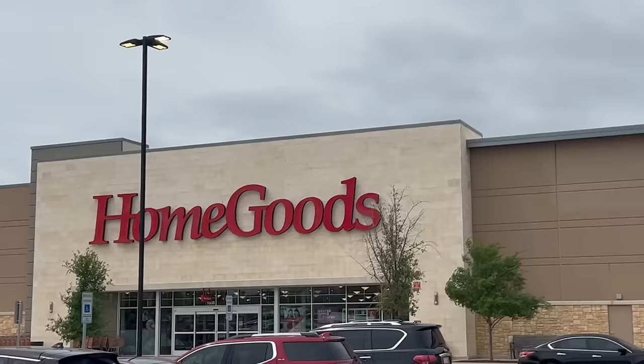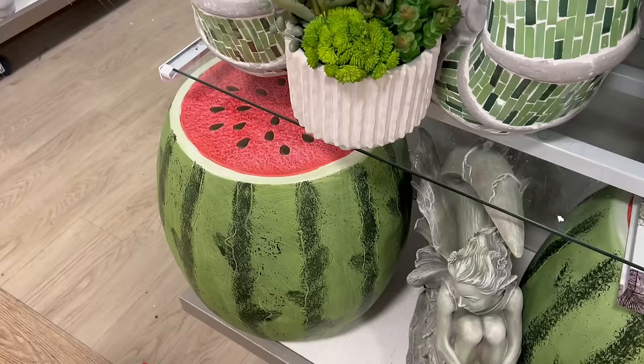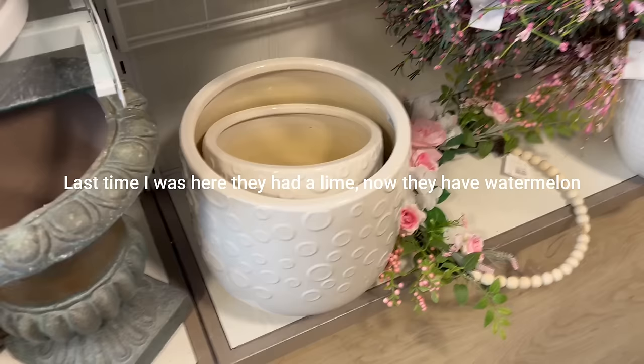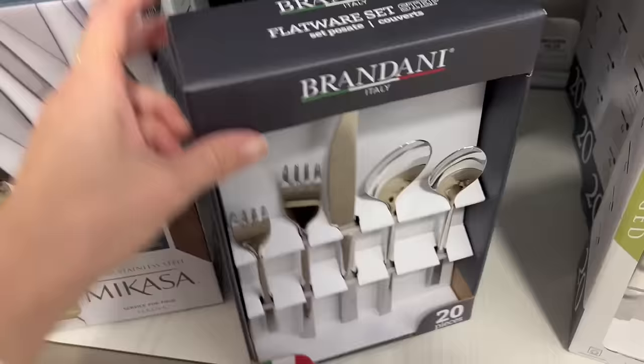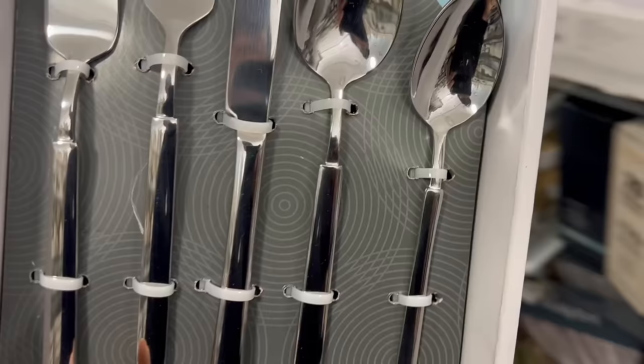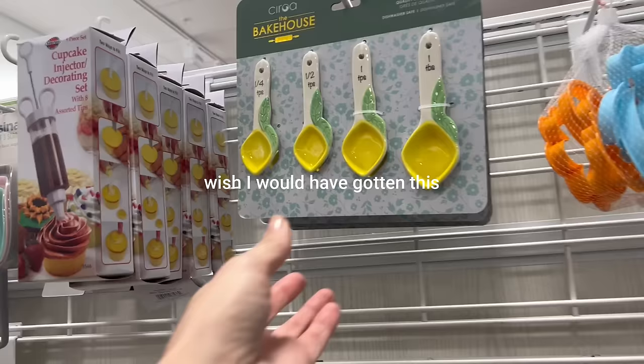First up is Home Goods. I actually really like this but I think I'm going for something black in my office. I need some new silverware. This one is so cute — I'm gonna go for it.